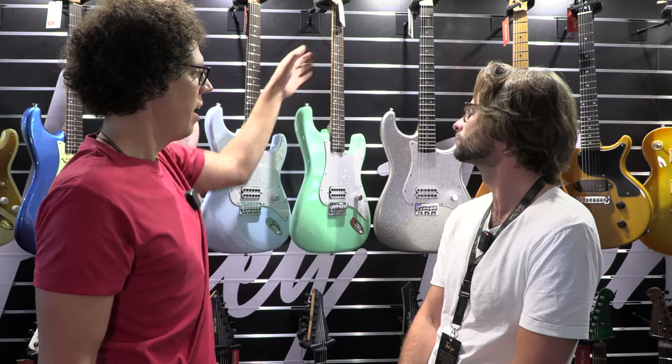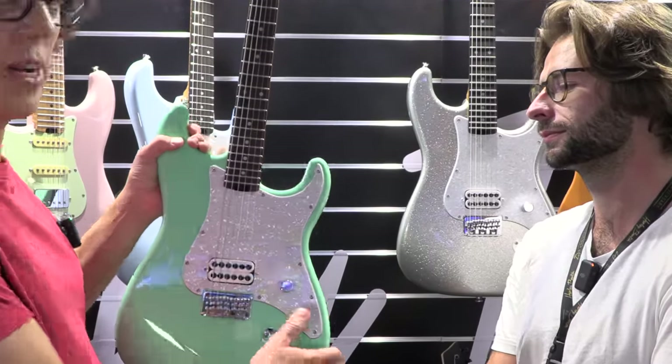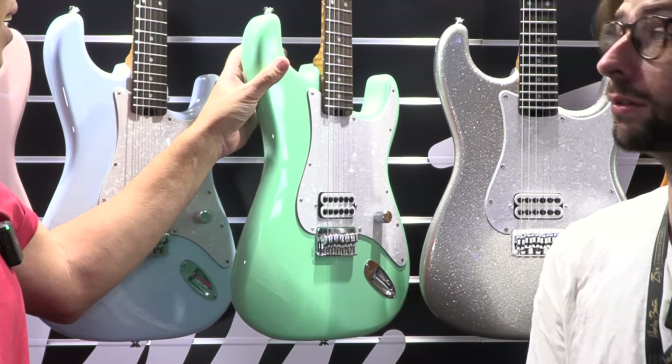I'm just going to check the string alignments because there was another model I looked at recently that looked a bit like this and the string alignment was all over the place. Okay, I think you're going to make a lot of people very happy with that. We hope so.